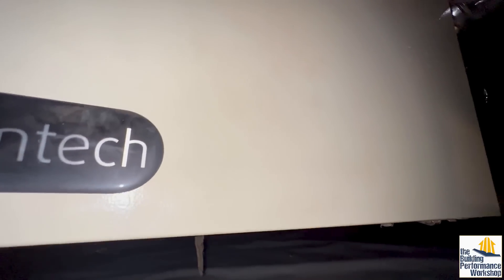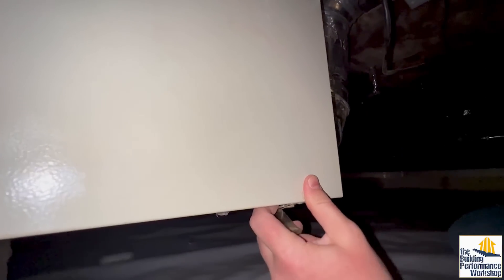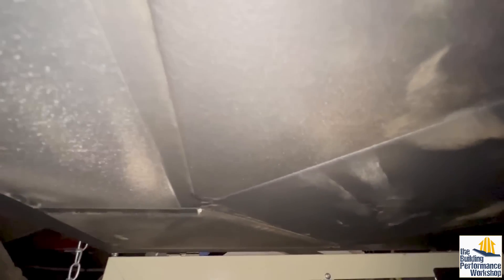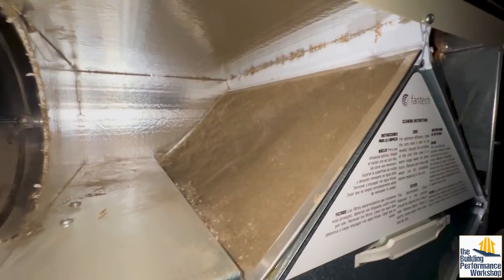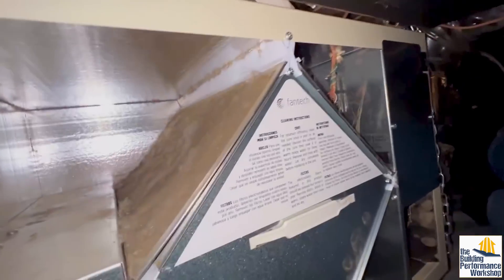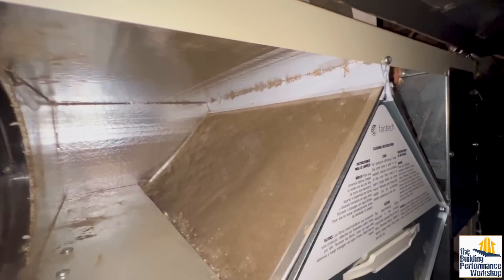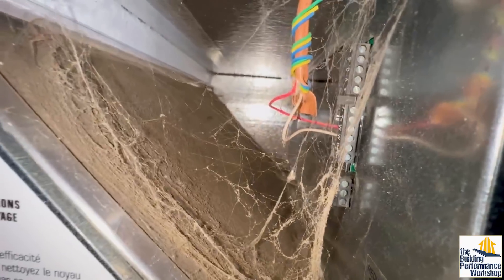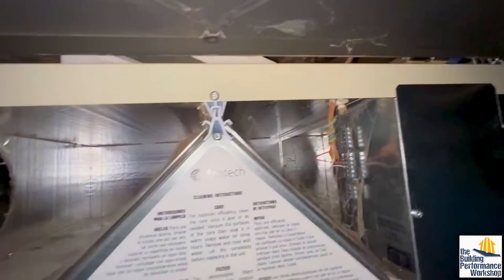When we open this — wow. That is why we don't have any airflow. That's actually a pretty cheap filter — this is the standard filter that comes with fan techs, which is like a MERV 6, or maybe even a MERV 4. The incoming fresh air stream is totally clogged. The outgoing stale air stream is also totally clogged. There's no way that there's airflow through this thing.